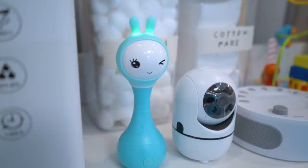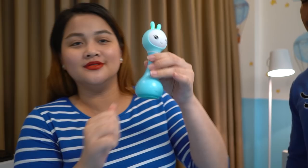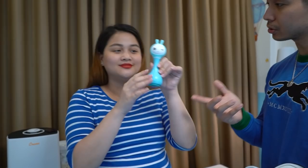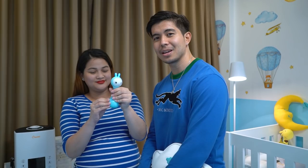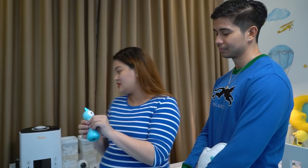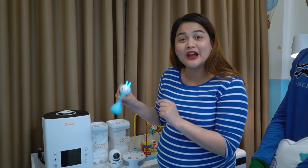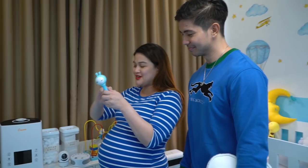This is our favorite — the Alilo Shake Rattle from Alilo Philippines. It's not just a rattle; it's super cute and affordable. It plays nursery rhymes, has storytelling mode with a speaker, and even has color recognition. When you show it a color, it says the color out loud. So Baby Joaquin will learn colors — perfect for him! We're really excited.